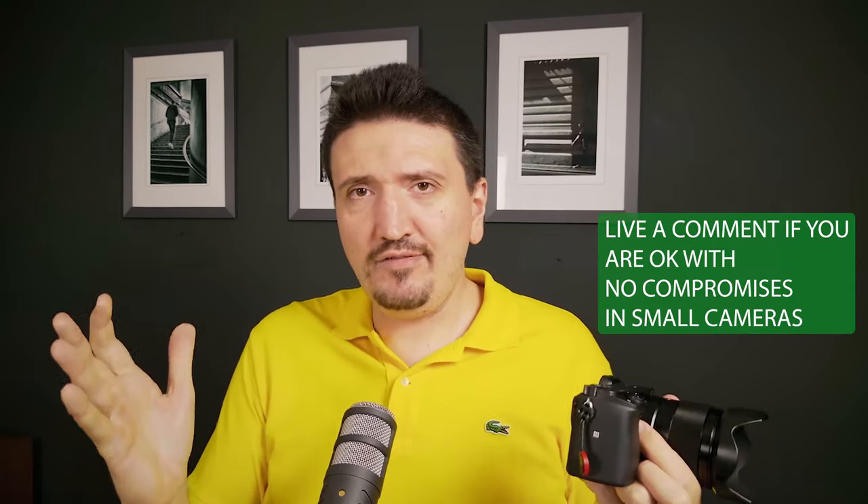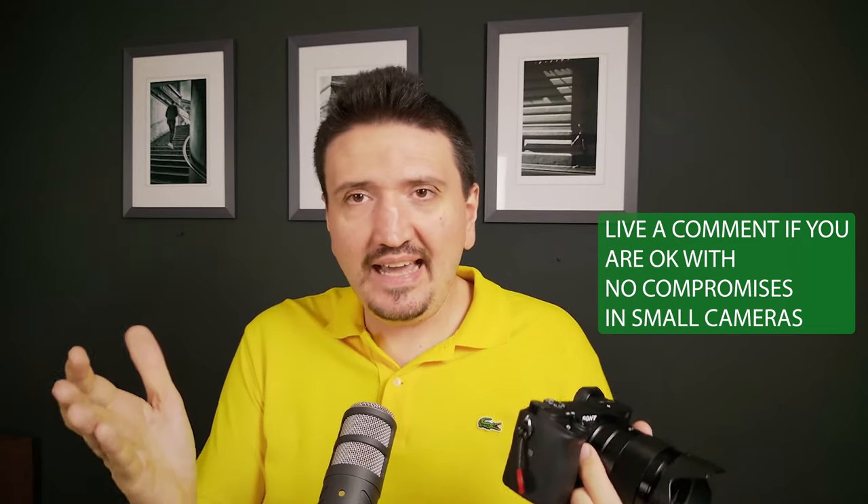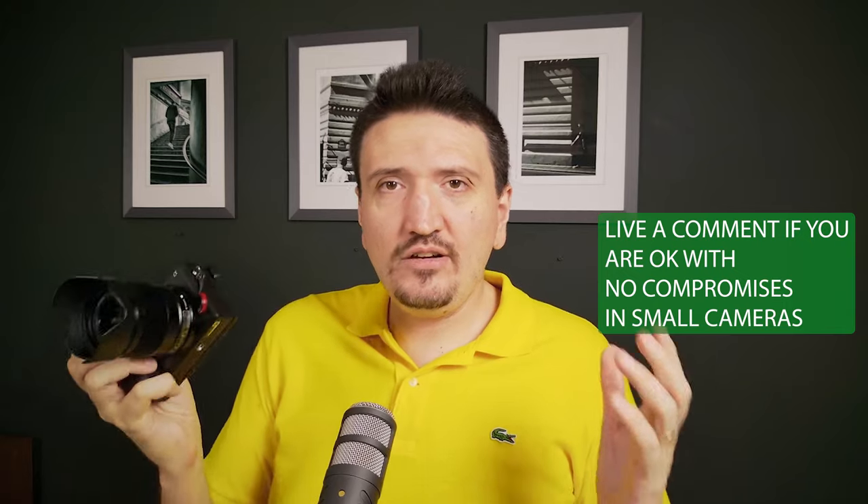I'm sick and tired of camera companies making compromises with small cameras. Leica doesn't do this, and it seems Sony doesn't either. Lumix didn't do this either. Bravo to Sony, Lumix, and companies like Leica who aren't making compromises when building small cameras and small lenses.